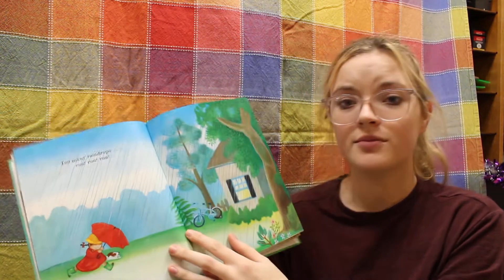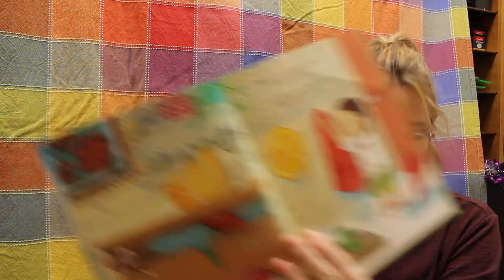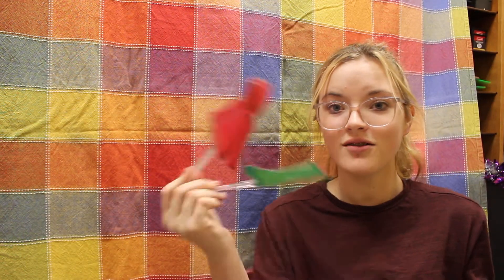Too many raindrops, run, run, run. Back in the house now, that is that. Off with the raincoat, off with the hat. And the raincoat and the hat. Oh, the raincoat is a hat.